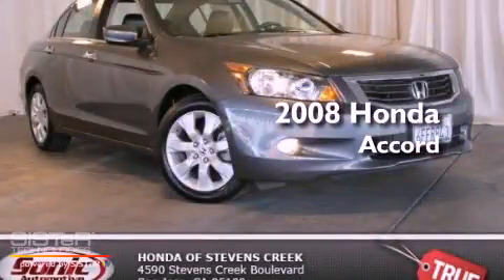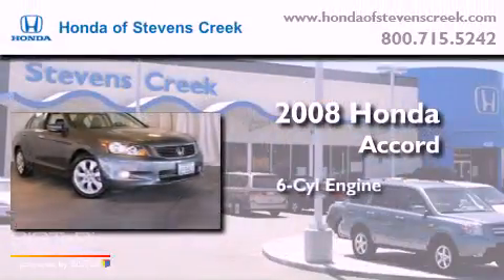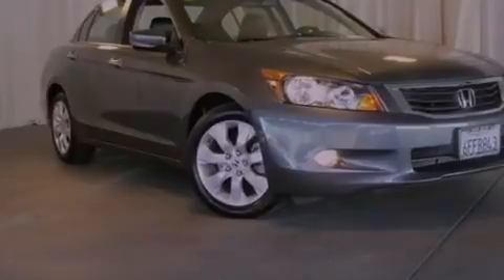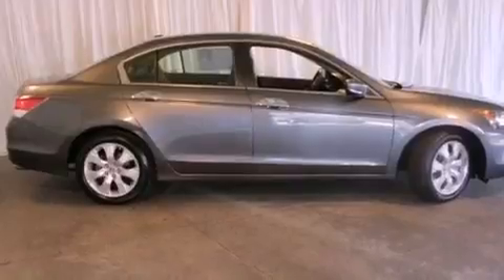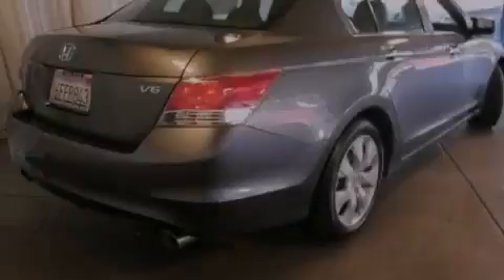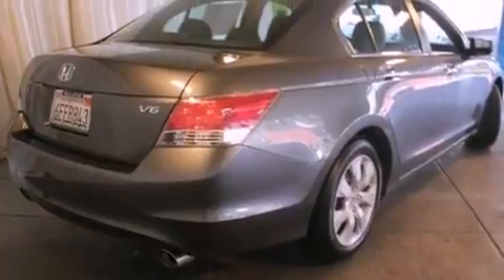This is a 2008 Honda Accord. It has a six-cylinder engine and an automatic transmission. Its top features include a power moonroof, heated front seats, alloy wheels, and traction control and stability control systems.